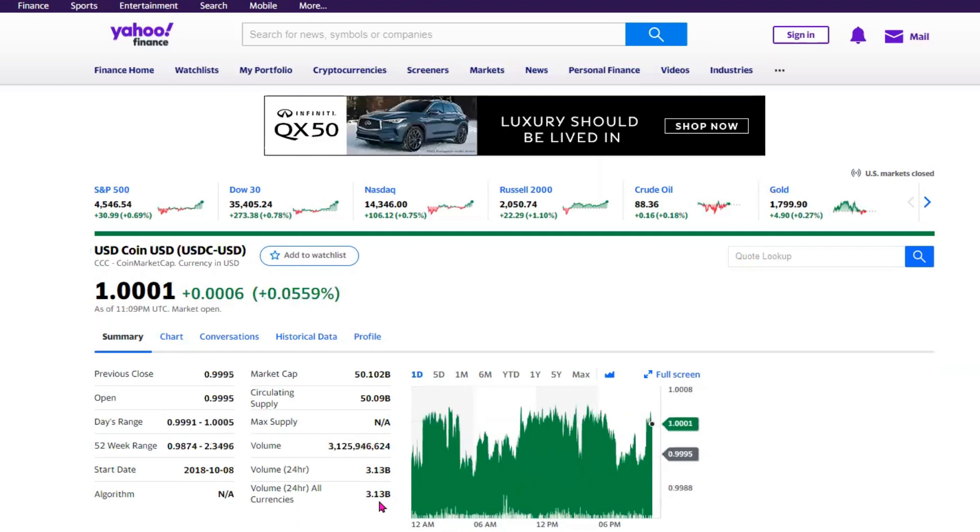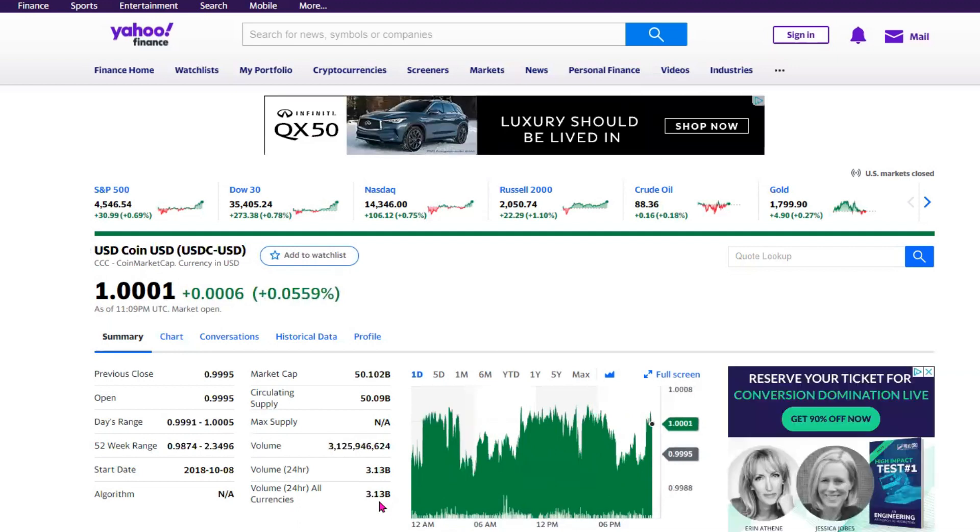And lastly, on the fifth spot, we have USD Coin. The price is hovering close to $1 US dollars, and the price range for the past one year is also shown on the screen — as low as close to $0.98 and as high as $2.35.